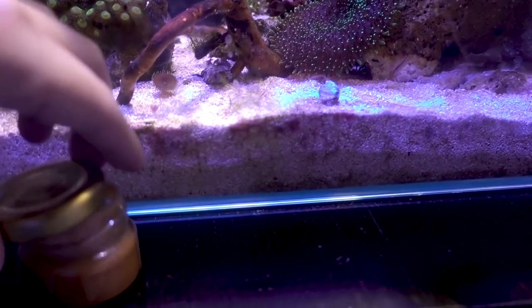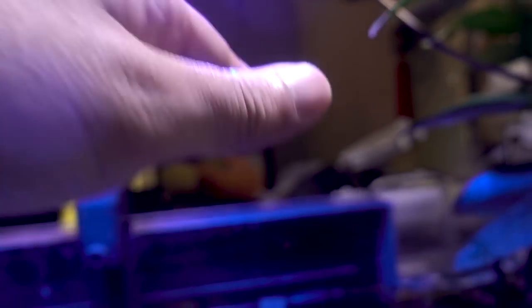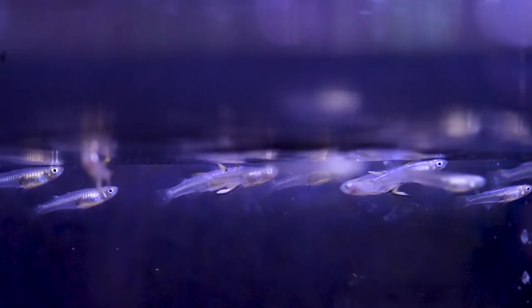Looks like they've polished off most of the baby brine shrimp. Let's feed some more — we're going to follow up with some larger food. These are the TDO Chroma Boost in extra small size, which to these fish is a mouthful. You can see certain fish going after it. Most of these guys can kind of take these pellets, but there's one or two smaller ones that couldn't handle the size. So these are tiny, tiny fish. I think these fish are actually a really good fit for this tank.